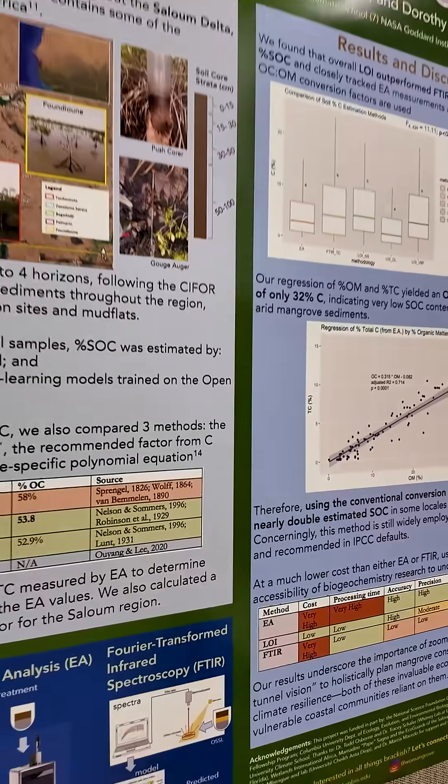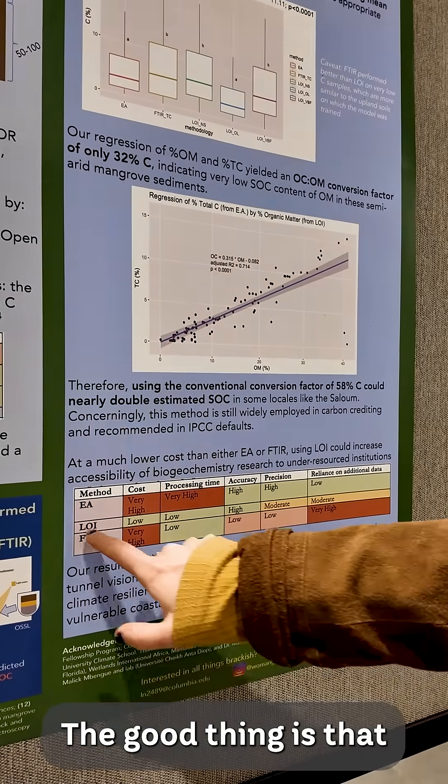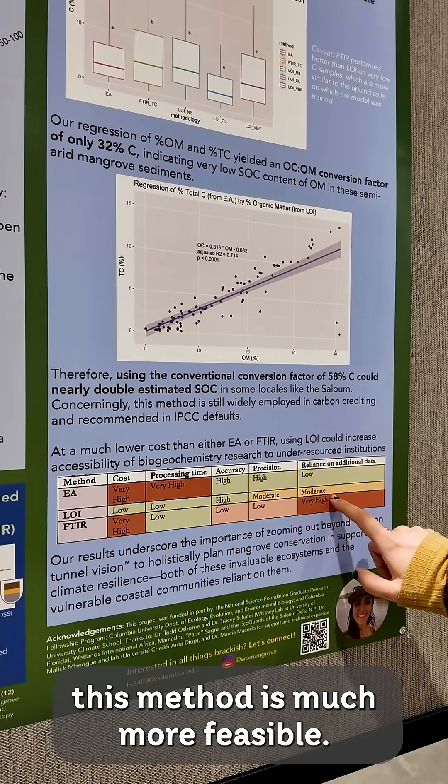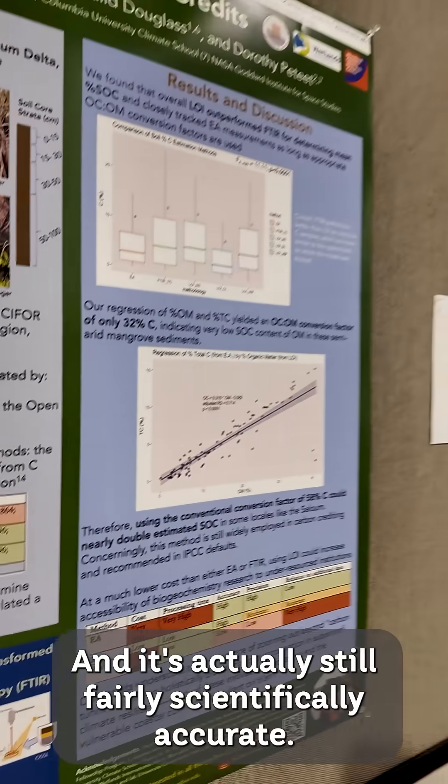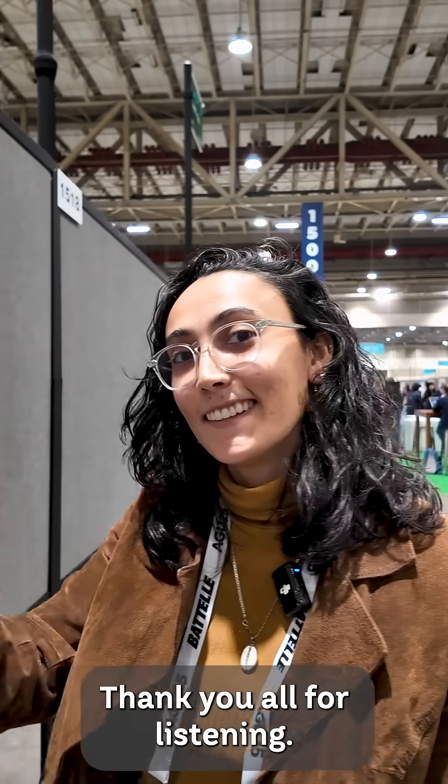The good thing is that this method is much more feasible and it's actually still fairly scientifically accurate. Thank you all for listening.